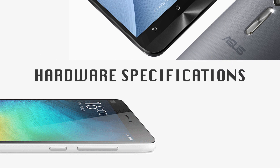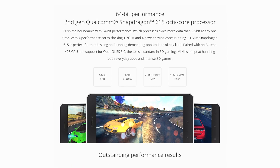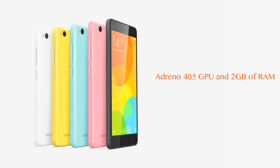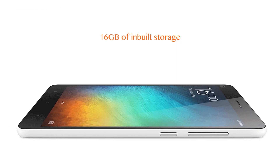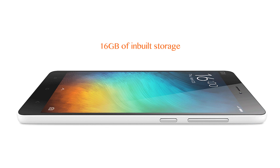Hardware Specifications. Xiaomi Mi 4i is powered by a 1.7 GHz Qualcomm Snapdragon 615 64-bit octa-core processor, Adreno 405 GPU, and 2 GB of DDR3 RAM. The phone has a 3120 mAh battery and comes with 16 GB internal space; however, you get about 12.9 GB of usable storage space.